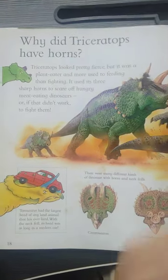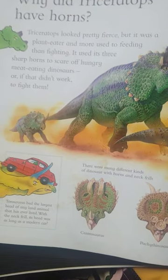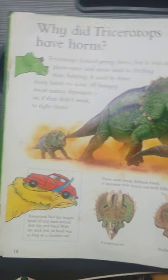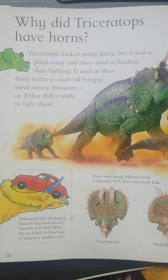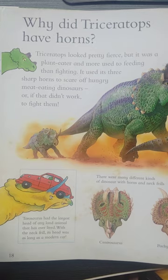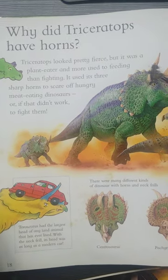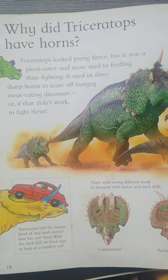First we're gonna start with this: Why did Triceratops have horns? Triceratops looked pretty fierce, but it was a plant eater and more used to feeding than fighting. It used its three sharp horns to scare off hungry meat-eating dinosaurs, or, if that didn't work, to fight them.